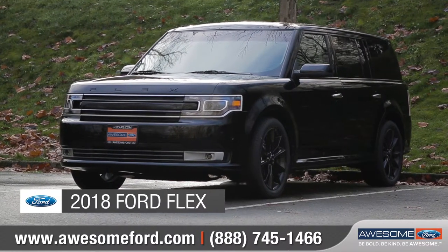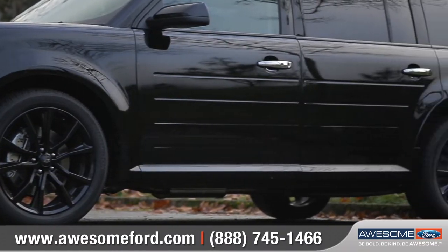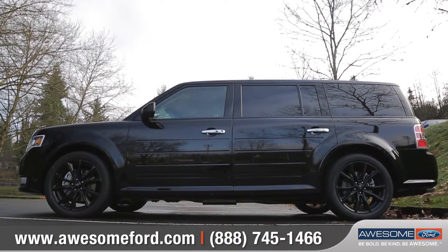Today we'd like to talk about the 2018 Ford Flex. With its unmistakable style, intelligent technologies, and spacious interior, Flex makes a statement. Come with us as we take a closer look.